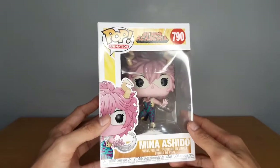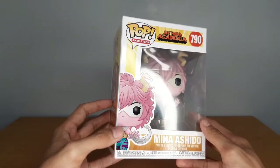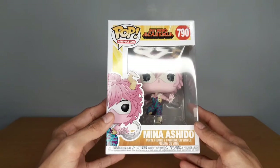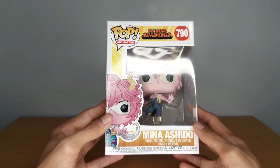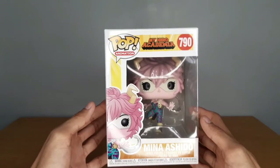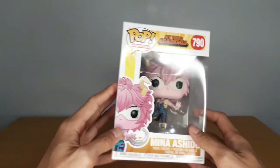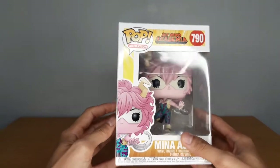What we got here today is one of the new My Hero Academia Pops, number 790, Mina Ashido, student of Class 1A. It's part of the second half of the newest wave of the My Hero Academia line. Here is the front of the box — Mina Ashido 790 from the Pop Animation line. There's a shot of Ashido there, or Pinky — her hero name is Pinky. Plus, we can see Ashido through the plastic.